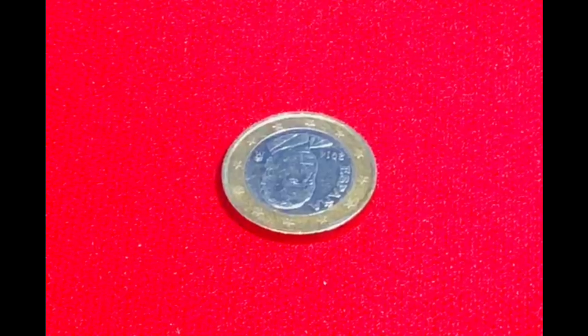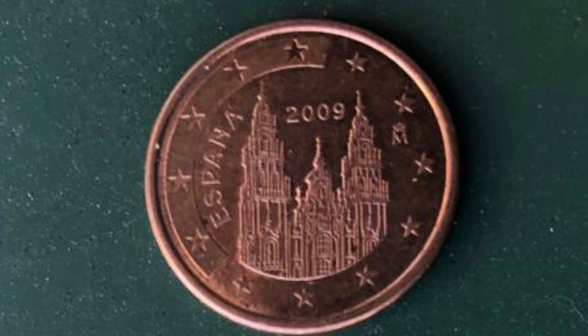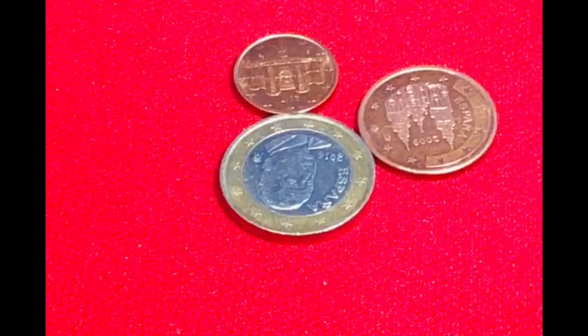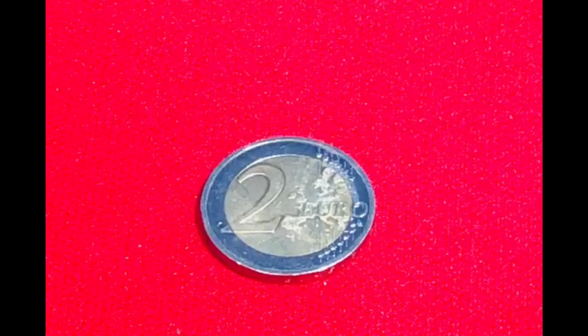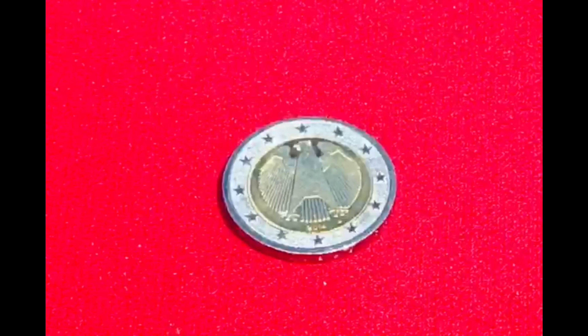In this coin, you can see Spain's mark, and then it goes to Germany. For example, 5 cents with Spain's design. This is 2 euro. In today's date, its value is 174 rupees. On the back side, there is an eagle.